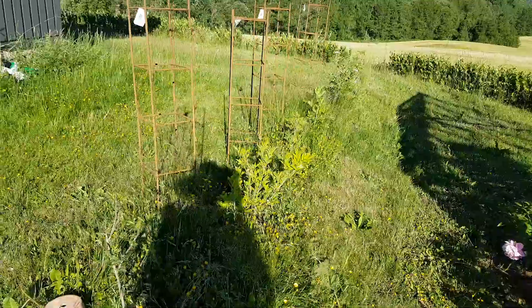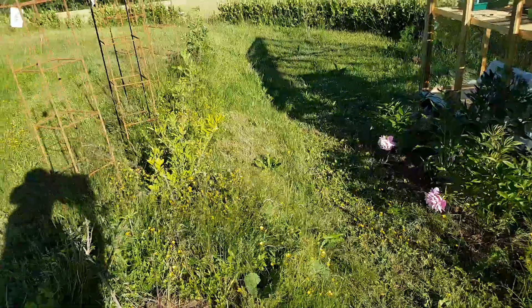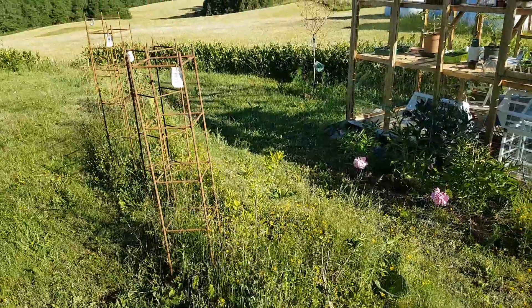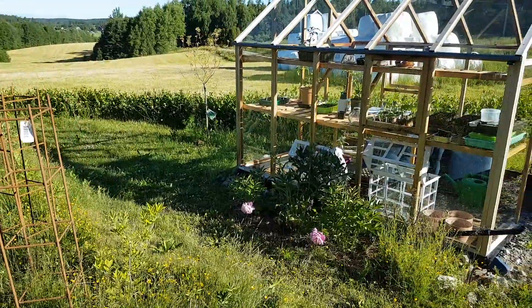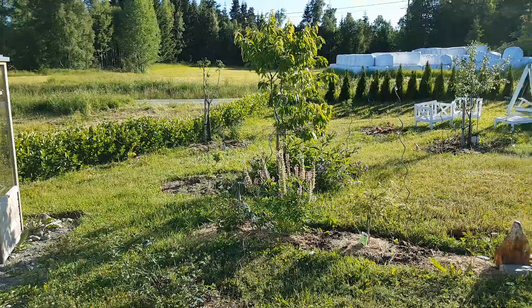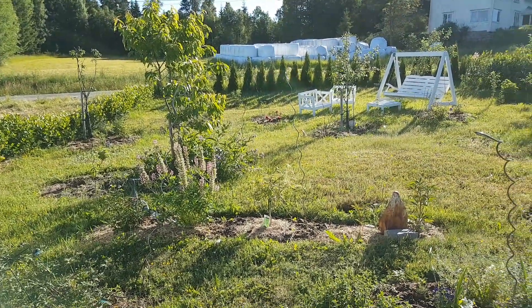The elderberry has survived the winter and the trees that I planted have all survived in this part of the garden, at least almost.